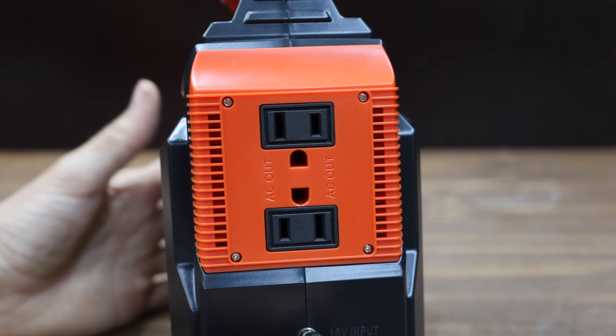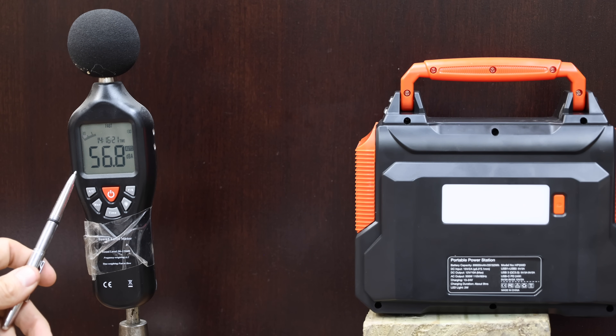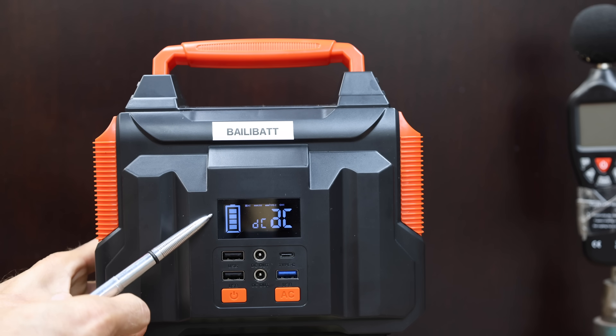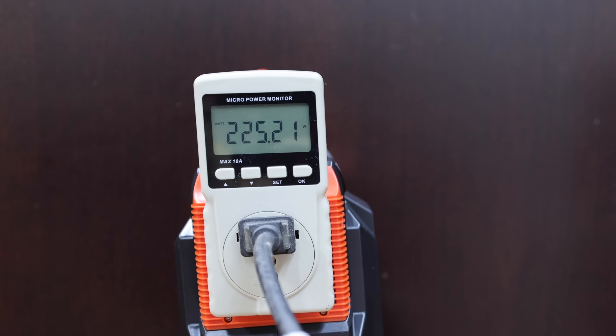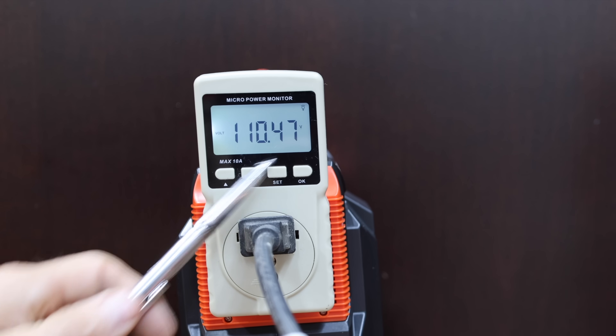Let's test the AC outlet on the Ballybat first. The cooling fan is pretty loud at 57.4 decibels, and the outlet meter is very close to the multimeter at 112.7 volts. The Ballybat is fully charged. Testing it with a 250-watt heat lamp, the Ballybat is doing just fine at 225 watts, and the voltage is still looking good at around 110.5.